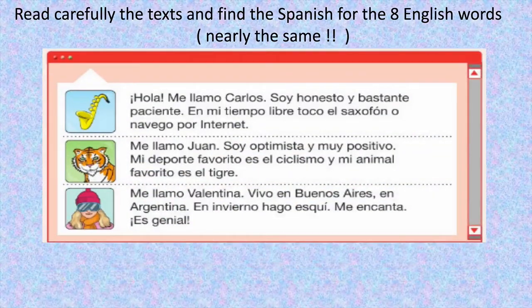Read carefully the texts which are going to come up underneath, and find the Spanish for the eight English words. They are nearly the same. Here's the text, and here are the eight words you've got to find the Spanish for.